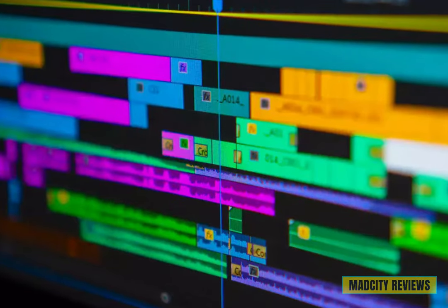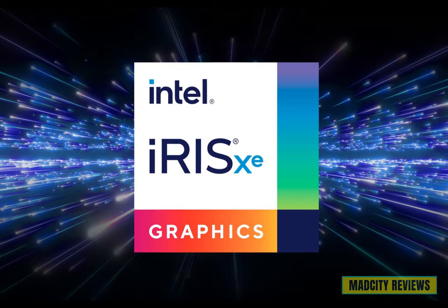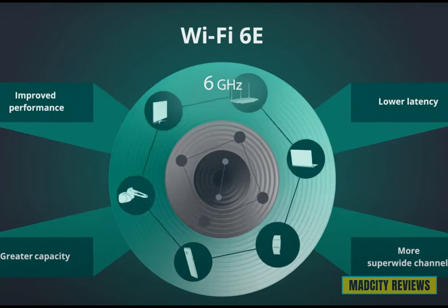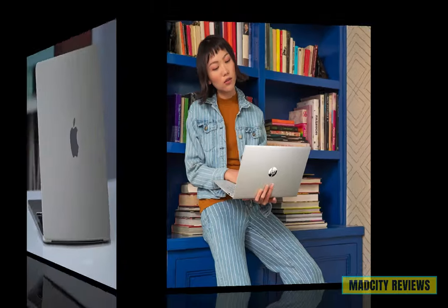Work comfortably in any environment with the backlit keyboard, and enjoy smooth and responsive graphics with the Intel Iris Xe graphics. Stay connected and productive with Wi-Fi 6 technology, ensuring fast and reliable internet access wherever your business takes you. Elevate your business to new heights with the HP newest Pavilion laptop — unmatched performance and reliability today.